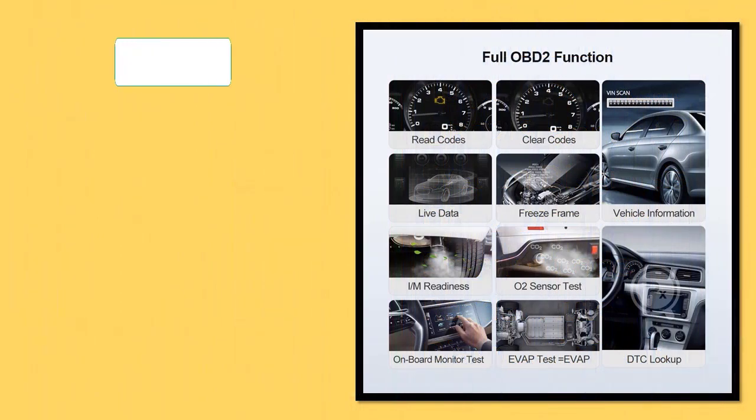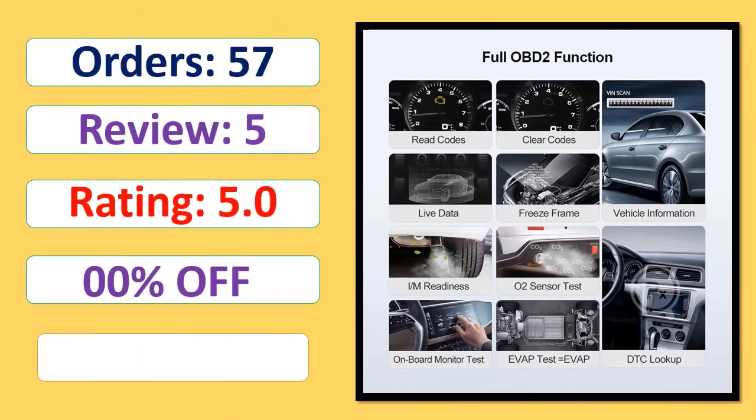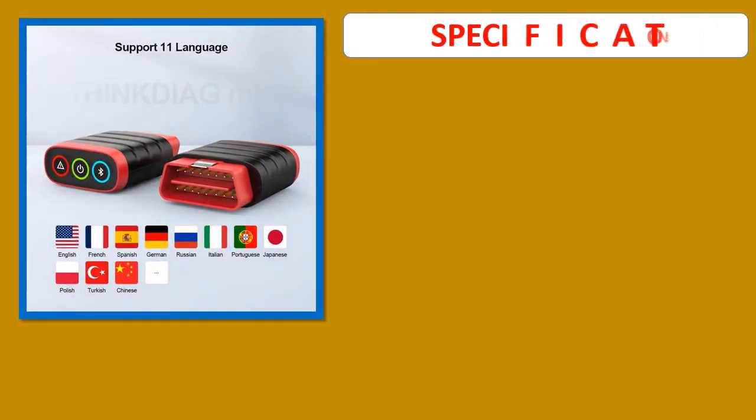Orders, Rating, Percent Off, Available in Stock. Specifications.